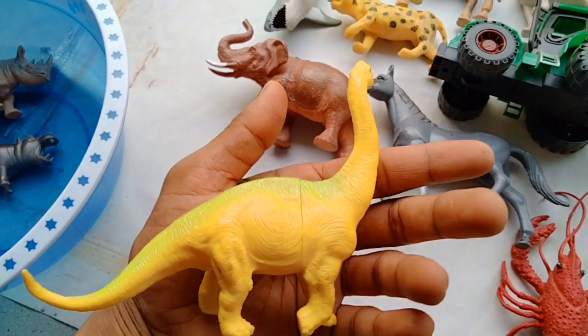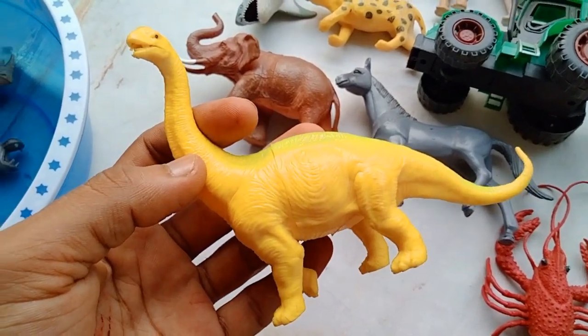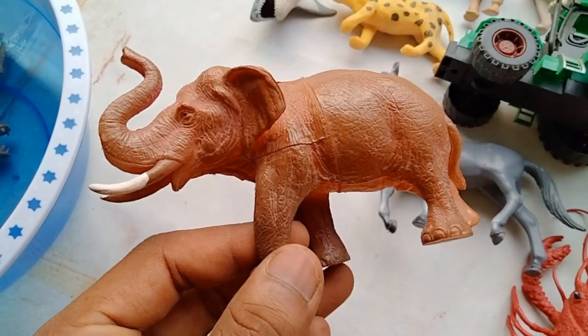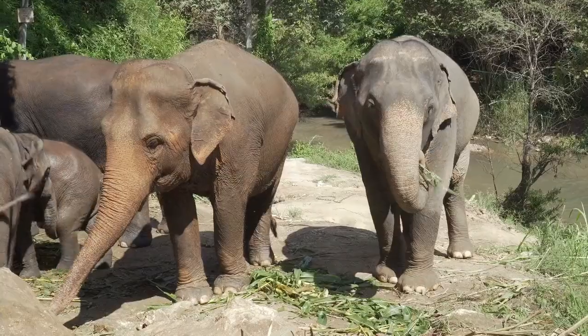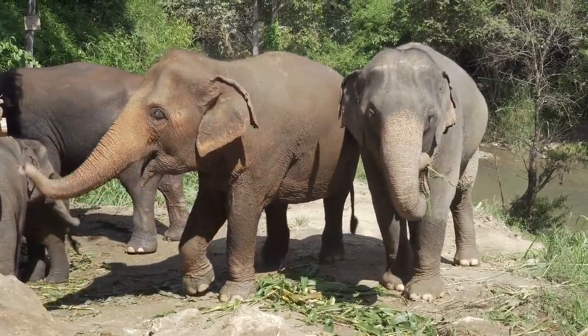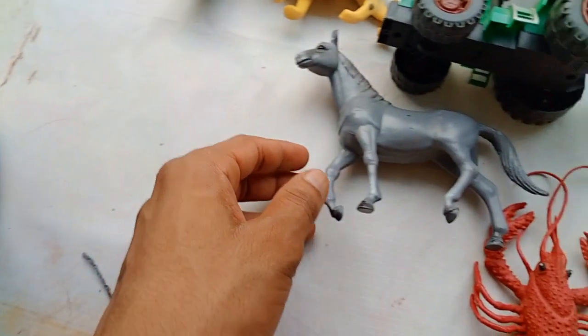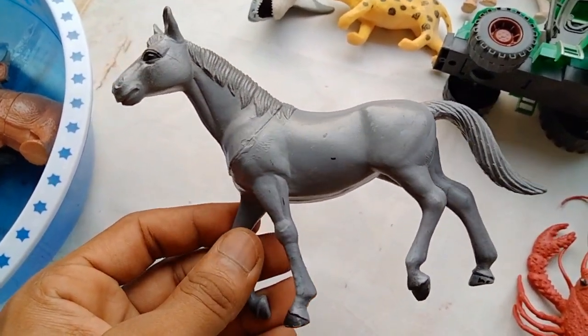Very nice look guys, dinosaurs — beautiful dinosaur! And the next guys — elephant guys, red elephant! Very nice look guys, elephant! Wow, next guys — horse!